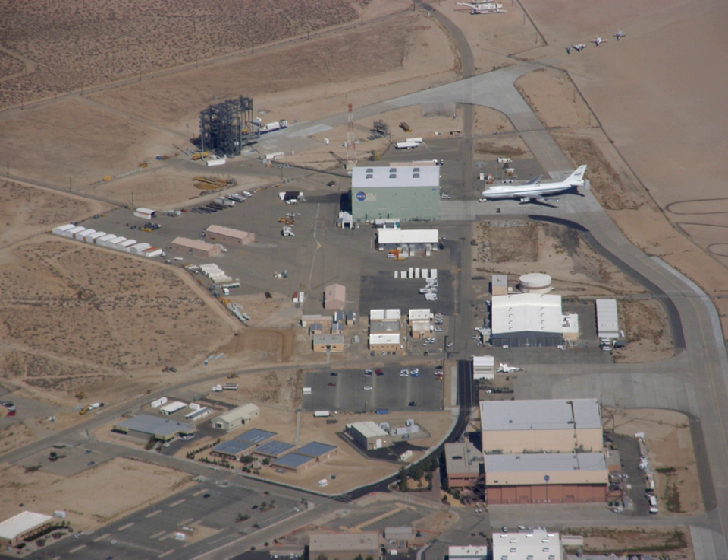The Lunar Landing Research Vehicle, or LLRV, was an Apollo Project-era program to build a simulator for the moon landing. The LLRVs, humorously referred to as 'flying bedsteads,' were used by the Flight Research Center — now known as the Armstrong Flight Research Center — at Edwards Air Force Base, California, to study and analyze piloting techniques needed to fly and land the Apollo Lunar Module in the Moon's airless environment.